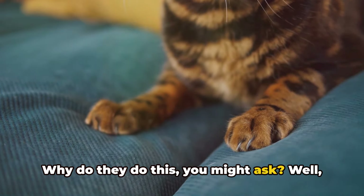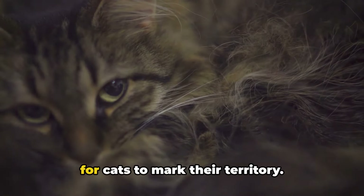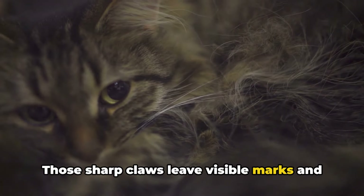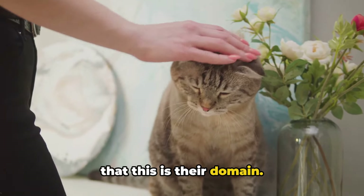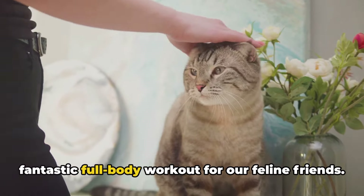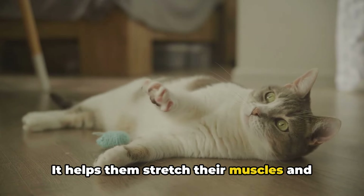Why do they do this, you might ask? Well, there are several reasons. First and foremost, scratching is a way for cats to mark their territory. Those sharp claws leave visible marks and a unique scent, letting other cats know that this is their domain. Secondly, scratching also works as a fantastic full-body workout for our feline friends.